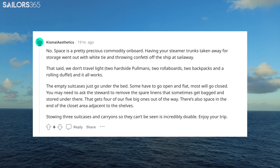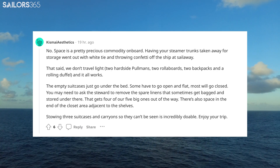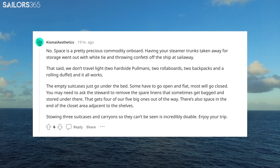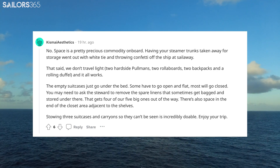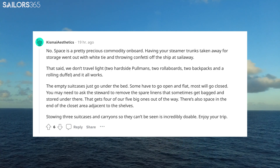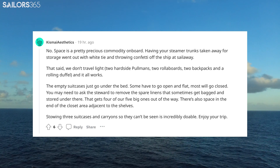No. Space is a pretty precious commodity on board. Having your steamer trunks taken away for storage went out with white tie and throwing confetti off the ship at sail away. That said, we don't travel light — two hardside Pullmans, two Rollerboards, two backpacks, and a rolling duffel — and it all works. The empty suitcases just go under the bed. Some have to go open and flat, most will go closed. You may need to ask the steward to remove the spare linens that sometimes get bagged and stored under there.